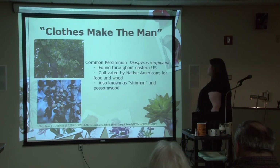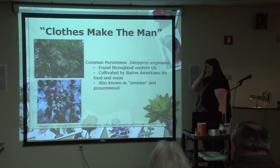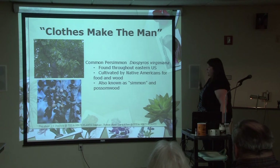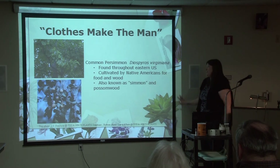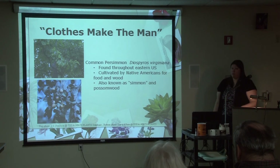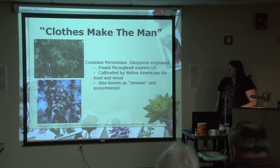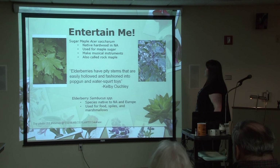Here's the common persimmon, found throughout the eastern United States. It's been used for a long time — Native Americans used it for food and wood. There are lots of regional names, including 'simmon' and possum wood. The fruits provide good nourishment for many animals — lots of mammals like to eat the fruits, including possums — which is presumably why possum wood is one of its colloquial names.